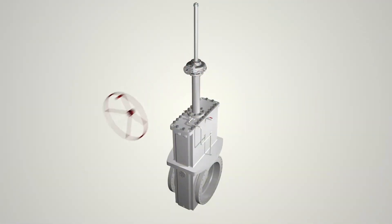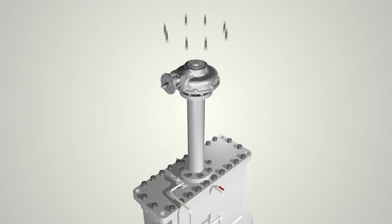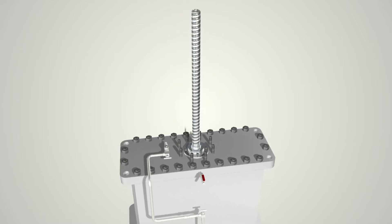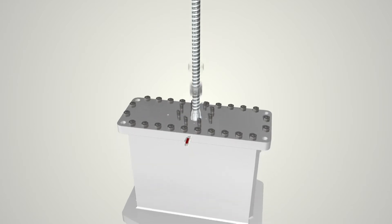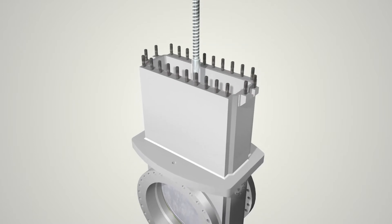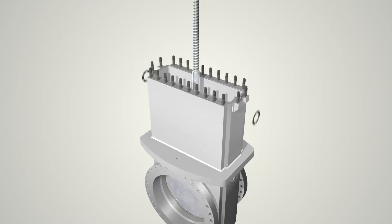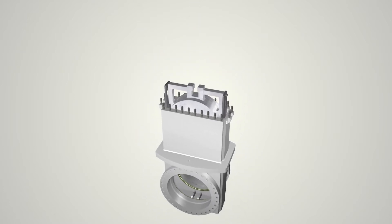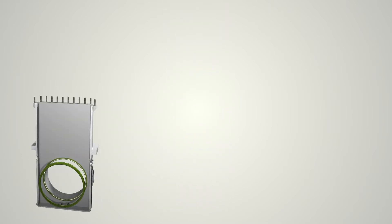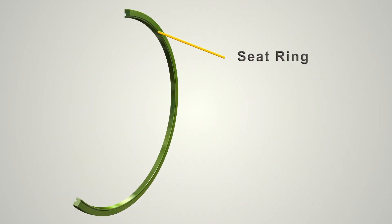The design also allows for flexibility with high interchangeability top works. The seat ring design is a patented nylon elastomer face seal for high and low pressure sealing.